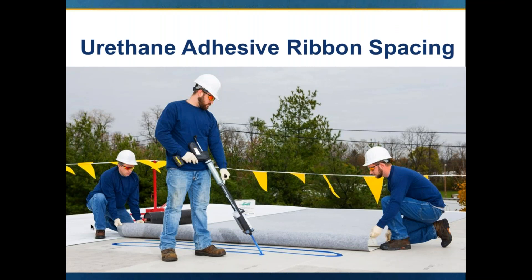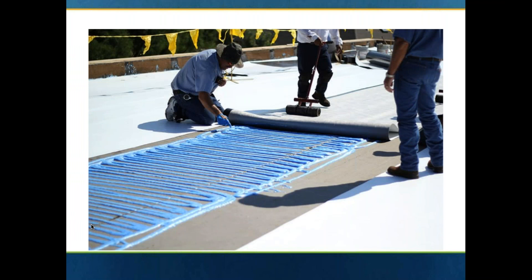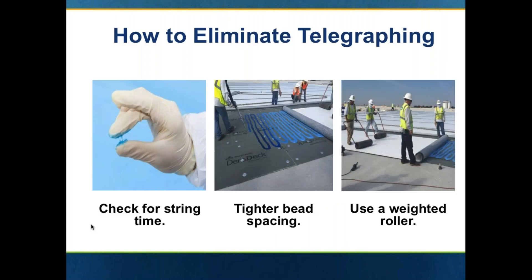Here they are sliding the fleece back membrane into the ribbon. When that adhesive comes out, it's in a liquid form and will quickly begin to rise. You don't want to immediately stick the membrane or insulation into the wet bead — you want to let it rise, about a minute or two, and do that string test. As you can see in this photo, the ribbons have risen, he's checking the string, he'll slide the membrane in, and the gentleman with the 150-pound weighted roller is right behind him.